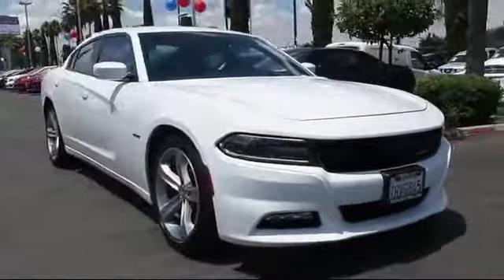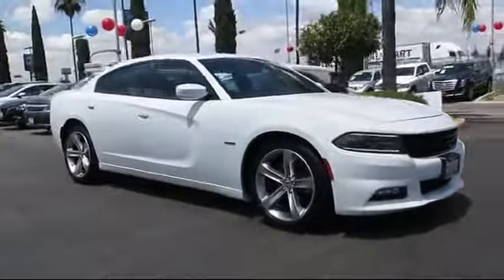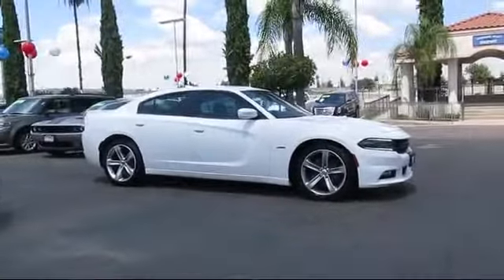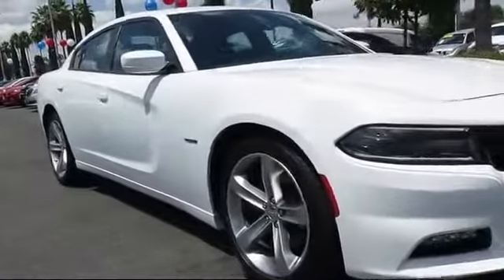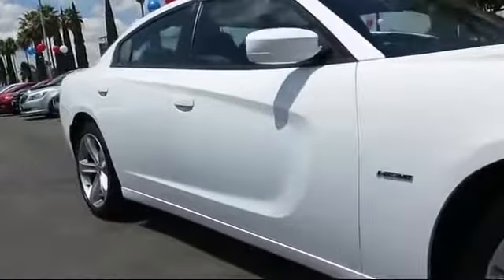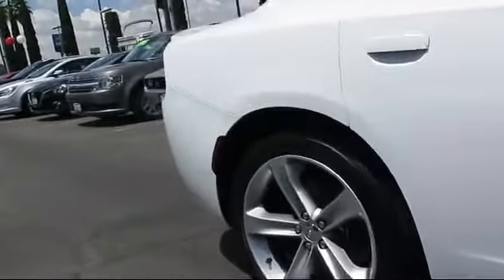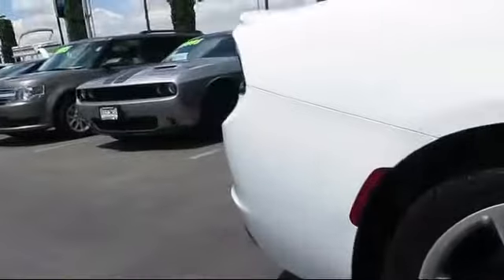Here's a look at another great vehicle from our huge inventory. It comes equipped with steering wheel controls, heated front seats, alloy wheels, keyless entry, air conditioning, traction control, fog lights, and has less than 25,000 miles on the odometer.